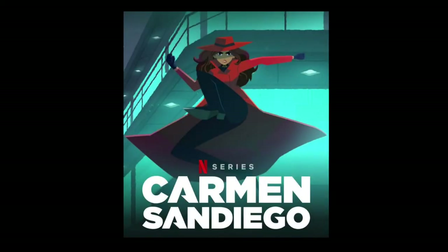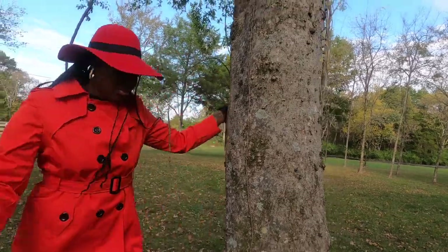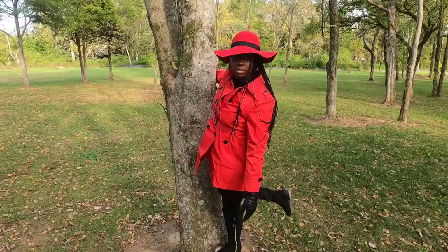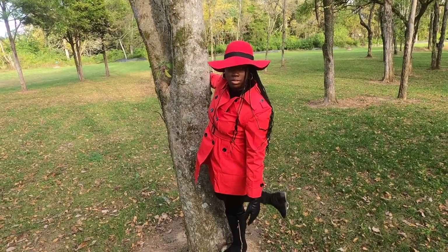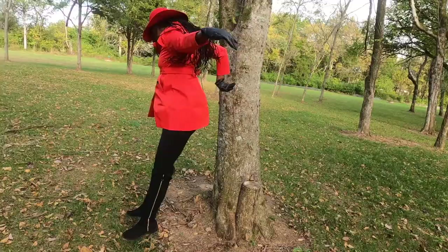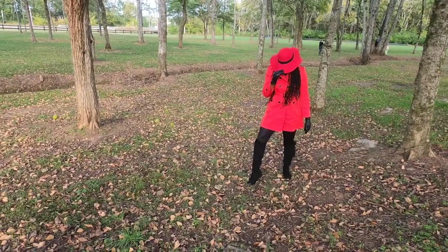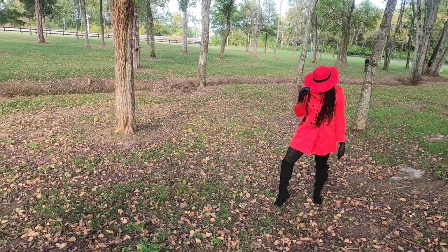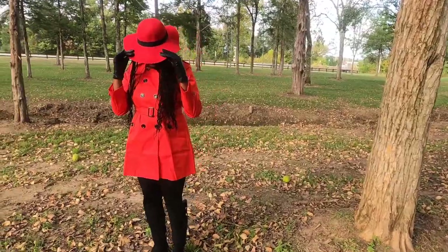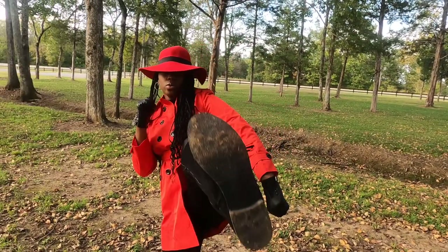Where in the world is Carmen Sandiego? Netflix has turned the famous thieving villain into anime form and she is just as stylish, which I love. She has the famous red trench coat with the floppy red hat, the black gloves. I paired this look with other items I had in my closet — black liquid leggings, black boots from Just Fab, and a black turtleneck. Looking stylish and ready to take on the bad guys.